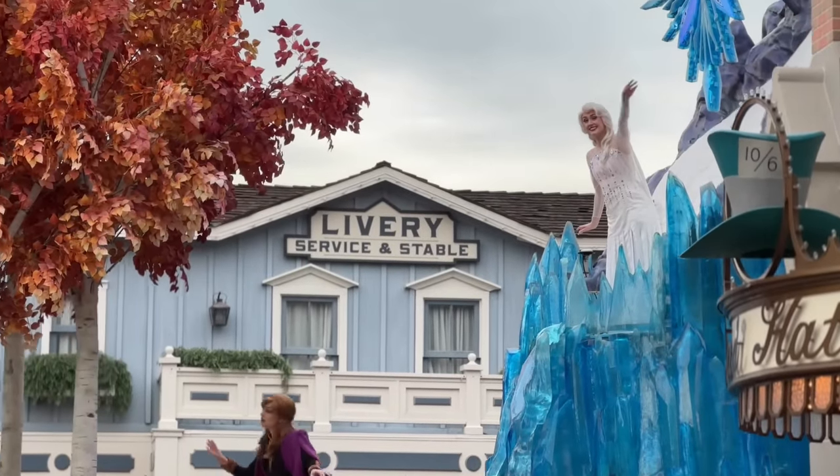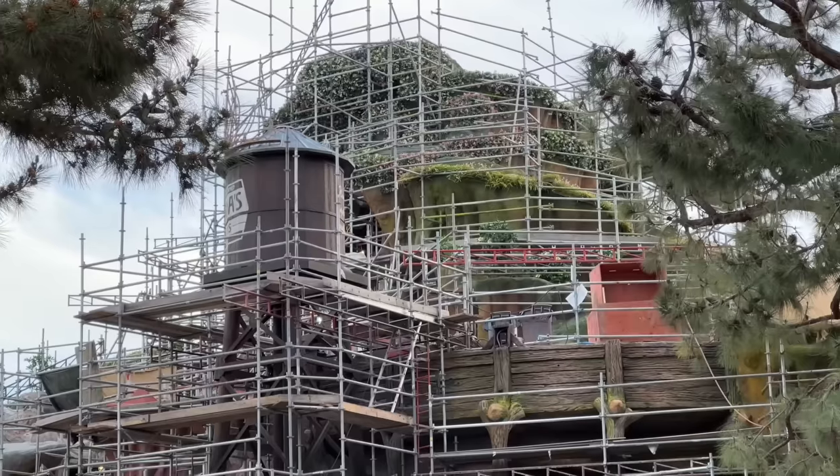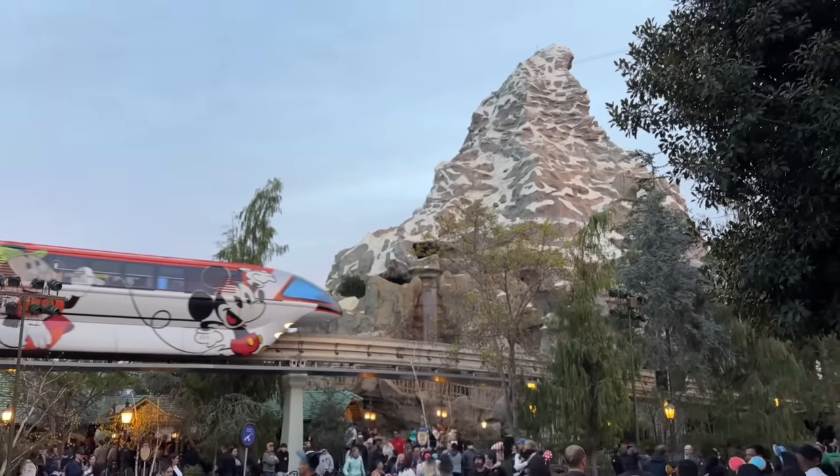Well hello everyone and welcome back to another Theme Park Obsession video. My name is Dylan and thank you so much for tuning back into the channel. Today I'm hanging out at the Disneyland Resort to give you a few updates from both parks and Downtown Disney, and mainly just to hang out and enjoy the vibes. So how about you and I dive right in.